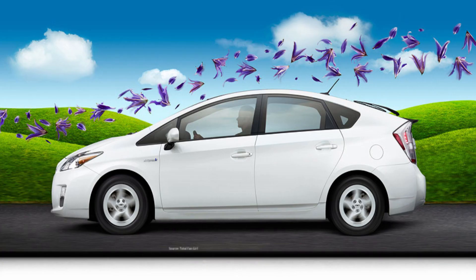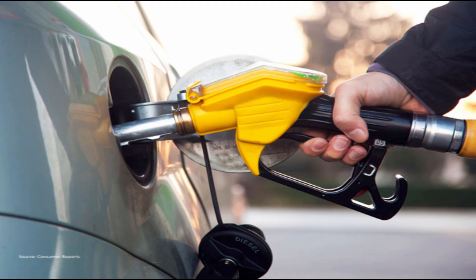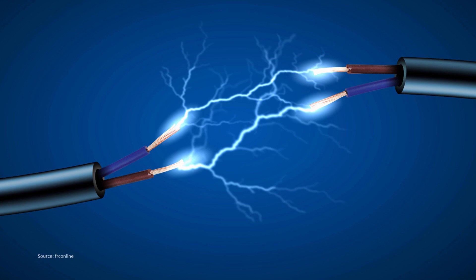Another benefit is that you are in theory saving the environment — at least you think. When you're in a hybrid car, you still have to realize that you still have to burn gas in order to get electricity. You are technically saving the environment a little bit, but not by a large amount.